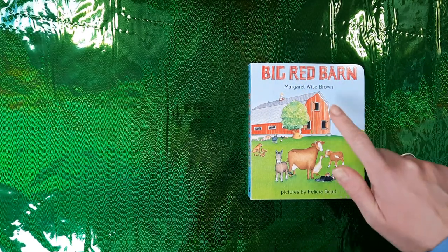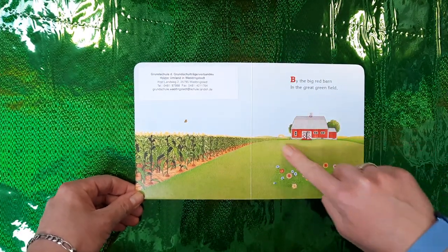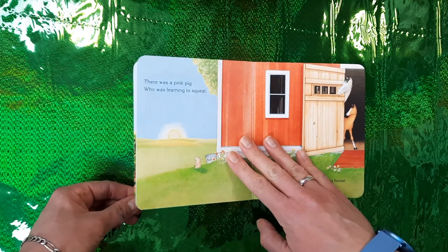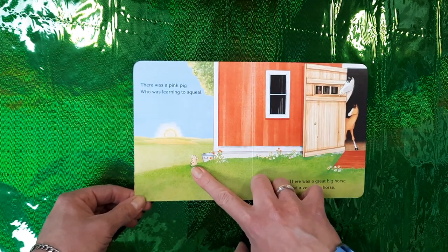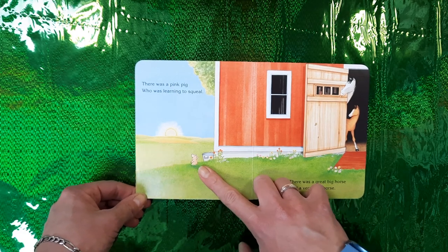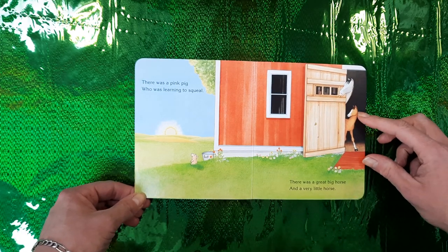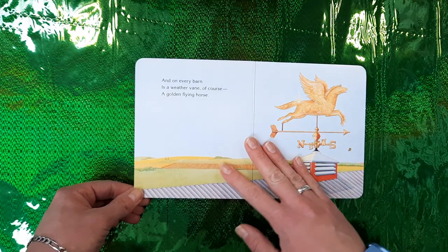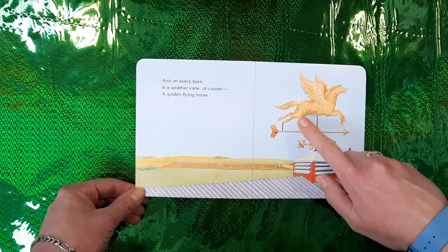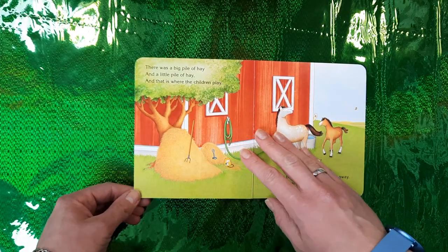Big Red Barn by Margaret Wise Brown. By the big red barn, the great green field. There was a pink pig who was learning to squeal. There was a great big horse and a very little horse, and on every barn is a weather vane of course — a golden flying horse, very pretty.